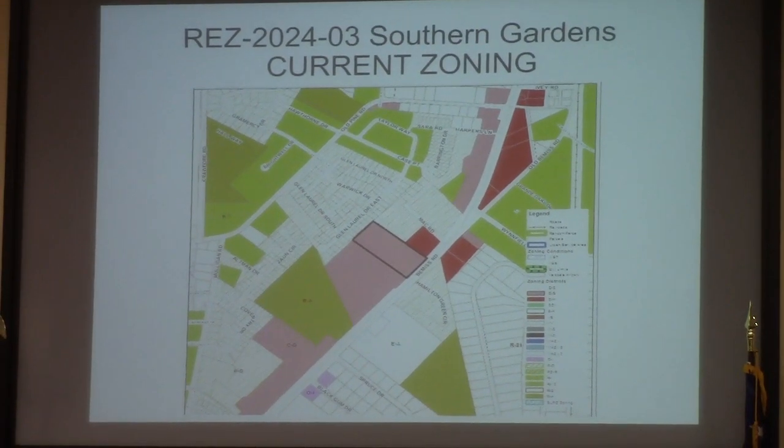EZ 2024-03, Southern Gardens property located at 4609 Bemis Road. This involves five acres. It is currently CG, and the request is for a PD, and this will be served by county utilities.